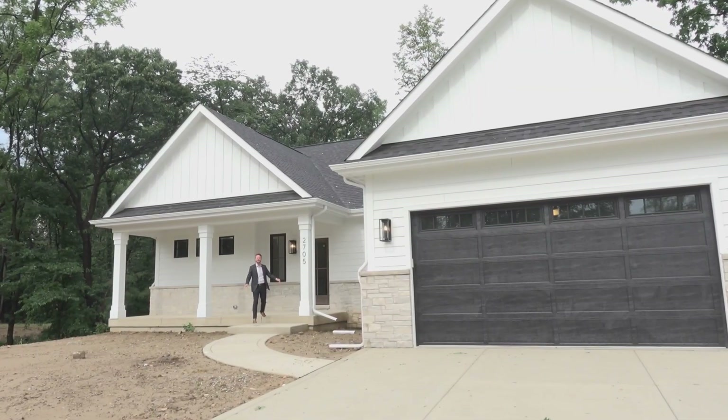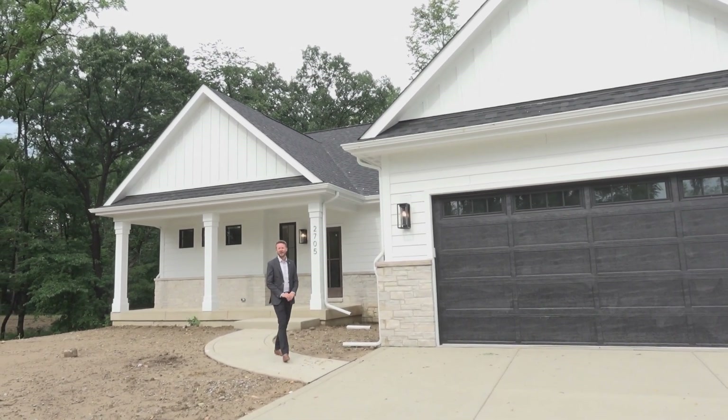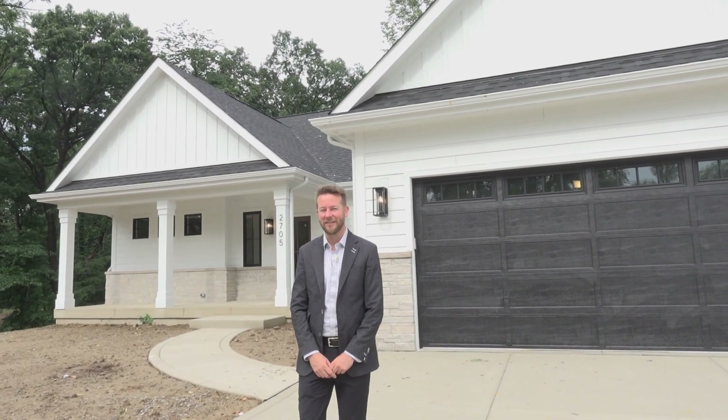That's a wrap for 2705 Old Oak Drive. This home was built by Haven Homes — this is the Dune model. If you're looking to build in the Brooks or build with Haven Homes, be sure to give us a call at 219-786-7000.